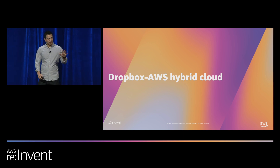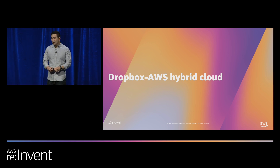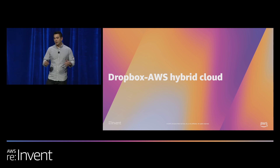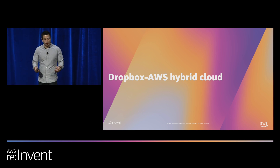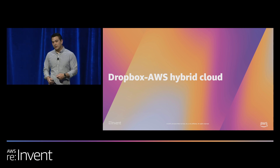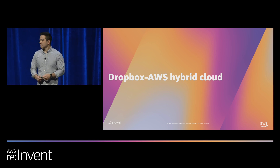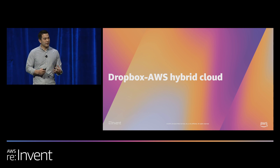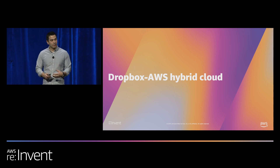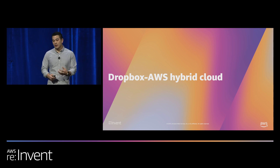My name is Andrew Fong. I head infrastructure at Dropbox, which means everything from the physical layers, the network, the data centers, supply chain organizations, capacity management, storage services, and CI/CD. We think of infrastructure at Dropbox as having the purpose of maximizing product development in a sustainable fashion. That's the framing for how we thought about building this hybrid cloud — it's really about providing a platform which allows product development to be maximized.